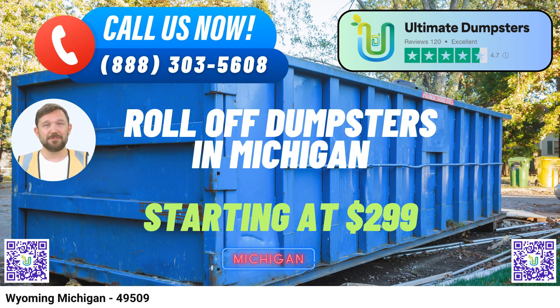Benefits of choosing Ultimate Dumpsters. Nationwide Coverage, Local Expertise. With a reach spanning over 50,000 cities across 50 states and three countries, we provide roll-off container services tailored to your specific location in Wyoming, Michigan. Our extensive network ensures that you receive top-notch service from local providers.